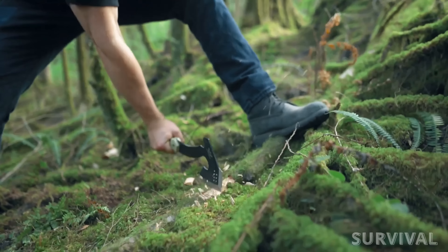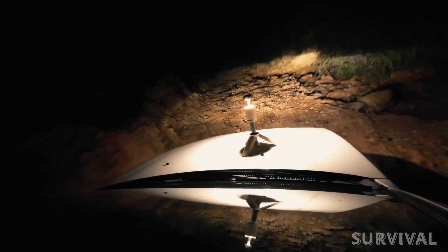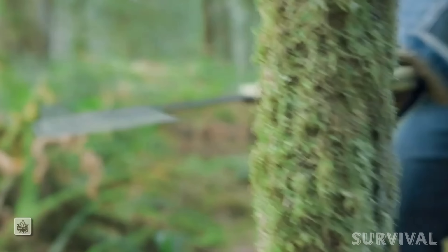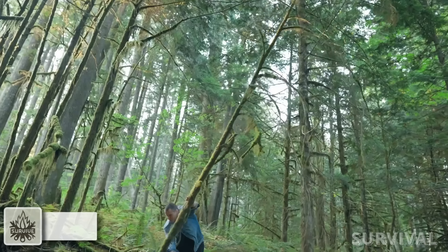Don't be caught off guard. Join us as we dive into the coolest new survival gadgets that'll make Bear Grylls look like an amateur. From camping in the wild to surviving the zombie apocalypse, this beastly hatchet has got your back.